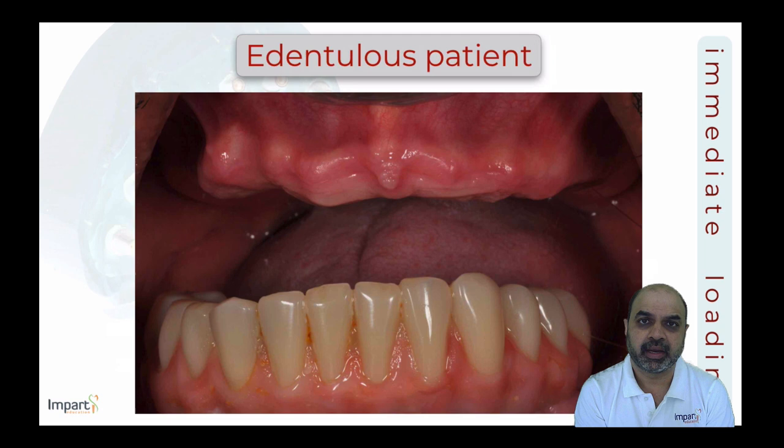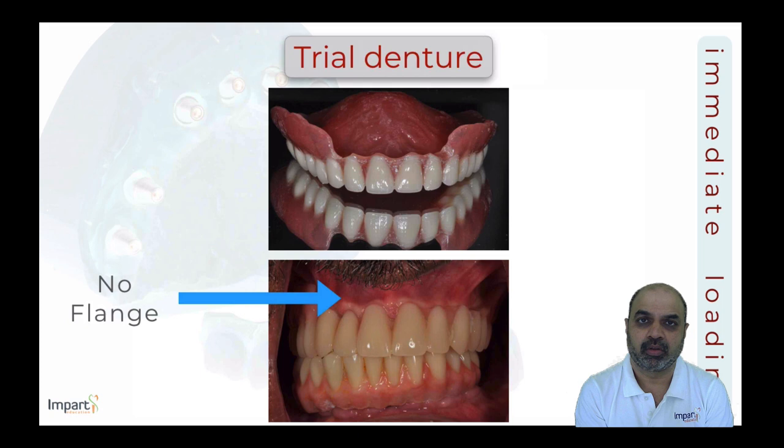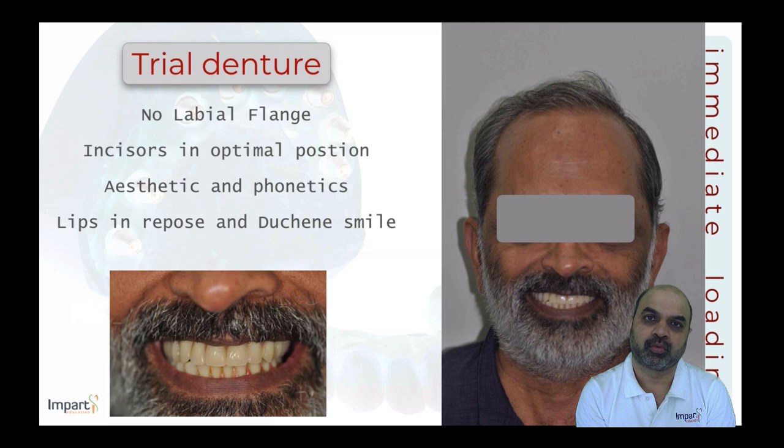Looking at initial planning for an edentulous maxillary patient: even if the patient has an existing denture, a trial denture must be fabricated. A trial denture is made without a labial flange so that when placed in the patient's mouth, you can assess whether the patient actually requires that flange for lip support. A flangeless denture helps make this critical diagnostic assessment.